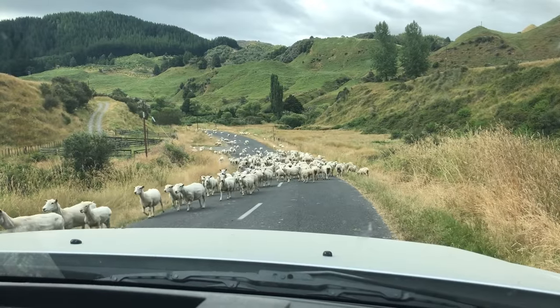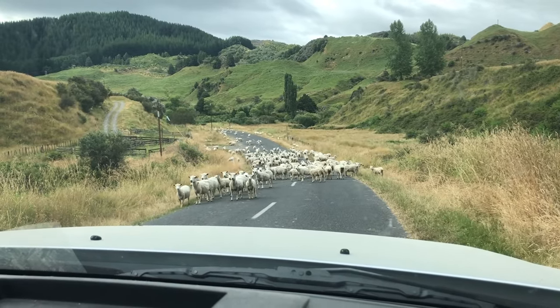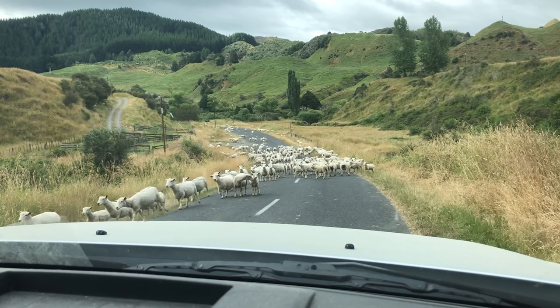On the animal theme — I thought I'd share this video I took yesterday. I got stuck on the drive with sheep. I think they were moving sheep from one farm to the other, and boy, there were a lot — a lot of sheep.